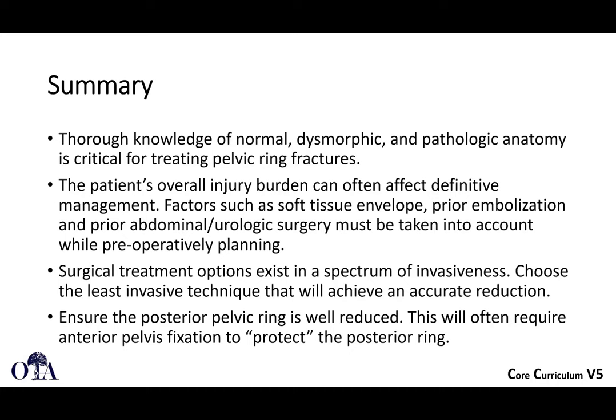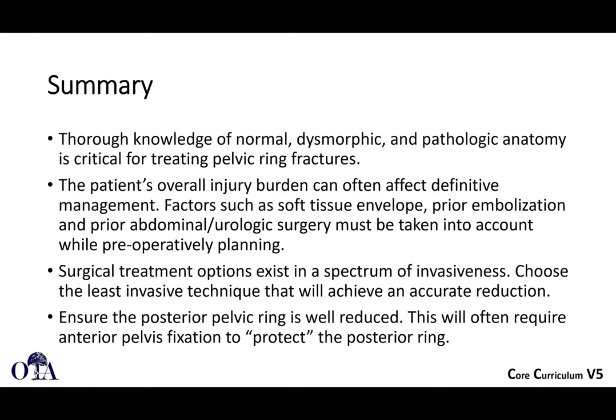In summary: thorough knowledge of normal, dysmorphic, and pathologic anatomy is critical for treating pelvic ring fractures. The patient's overall injury burden, soft tissue envelope, prior embolization, and prior abdominal and urologic surgery must be taken into account when planning. Surgical treatment options exist on a spectrum of invasiveness — choose the least invasive technique, often percutaneous screws, that will give a good reduction. Sometimes more invasive techniques are needed for better reduction and stability. Ensure the posterior pelvic ring is well reduced, as anterior fixation will often protect the posterior ring.